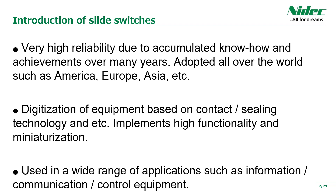Feature 3: Used in a wide range of applications such as information, communication equipment, and control equipment.